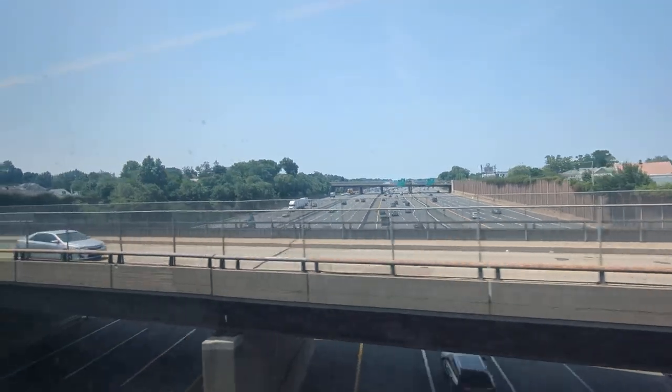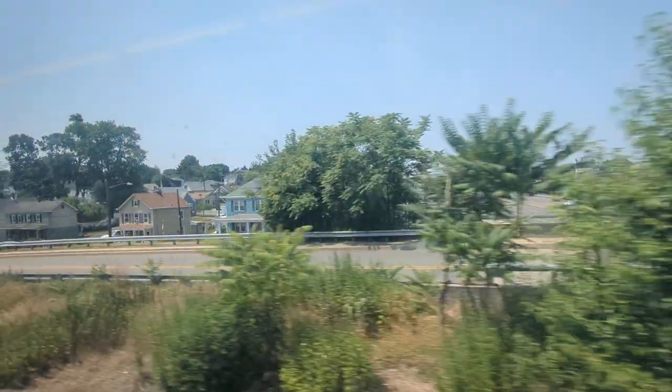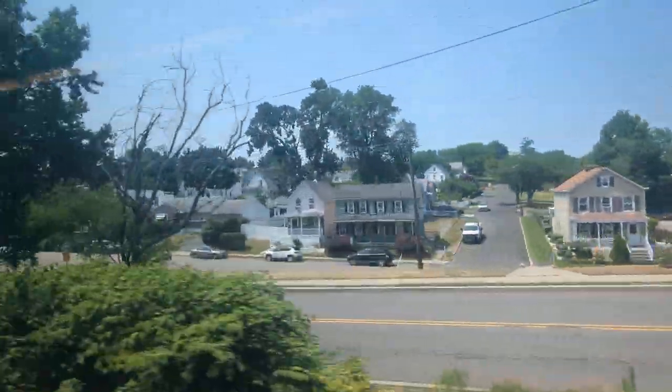This looks like the Jersey Turnpike. And I think we're going to either go under the Garden State Parkway — this is kind of where they interchange the Garden State and the New Jersey Turnpike.